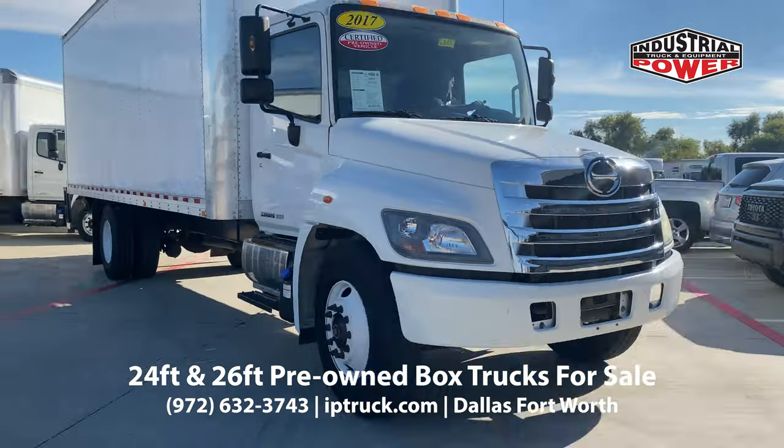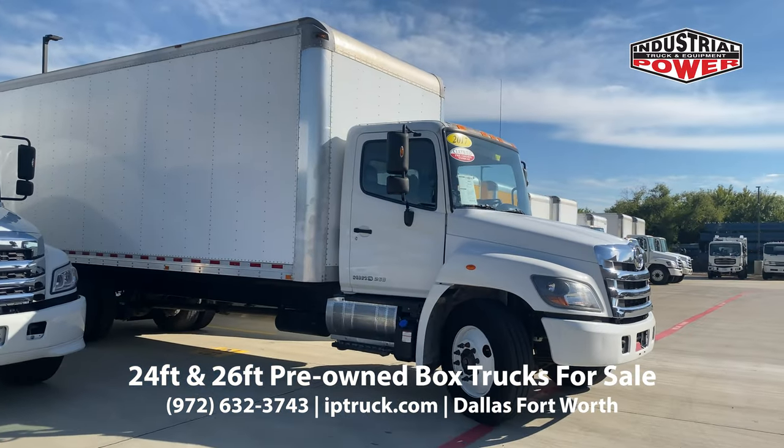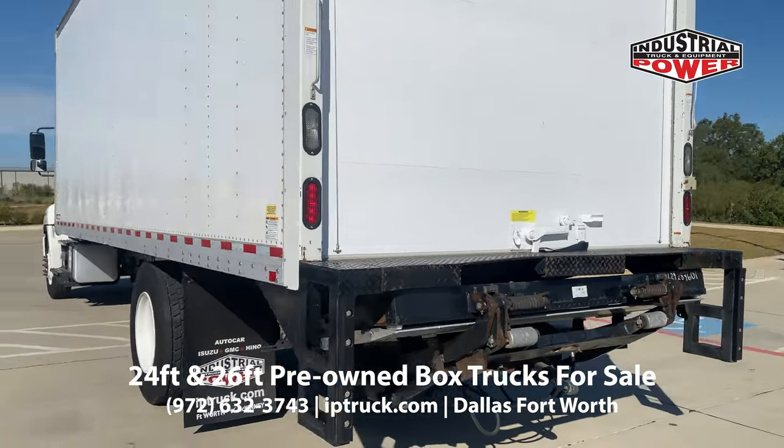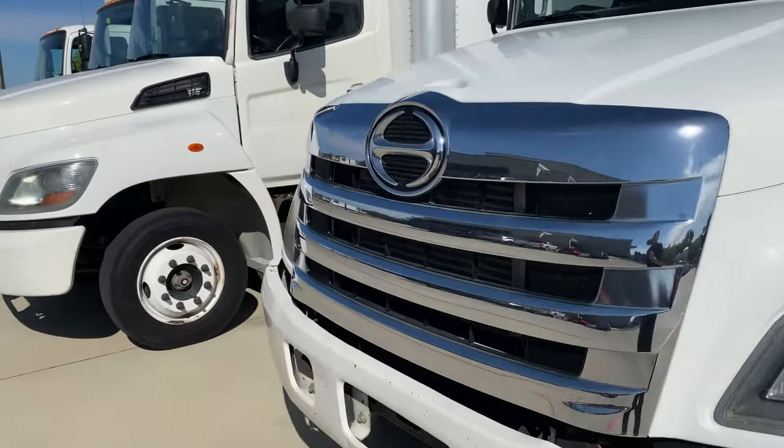Call us today to schedule a test drive or to come get more information. But don't wait, as box trucks are becoming harder and harder to find. Call now or check out iptruck.com for all our current inventory.